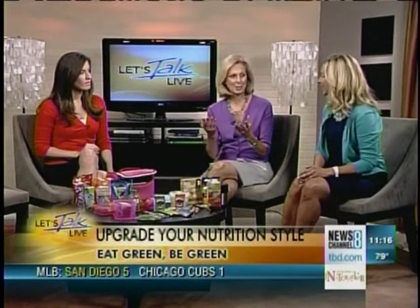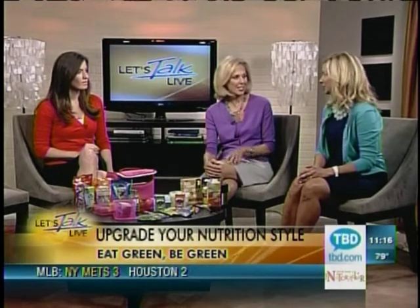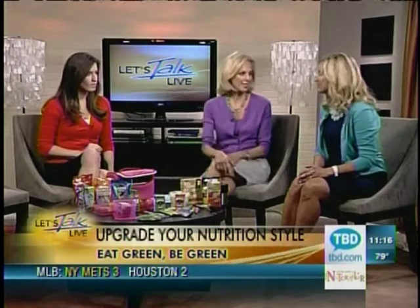A lot of parents can certainly relate this time of year. They're already thinking about those back-to-school lunches. Exactly — what a drag, and what kind of a boring routine it can become, unless you have some go-to things. So how do we do it in a healthy way that's not so hard to do?